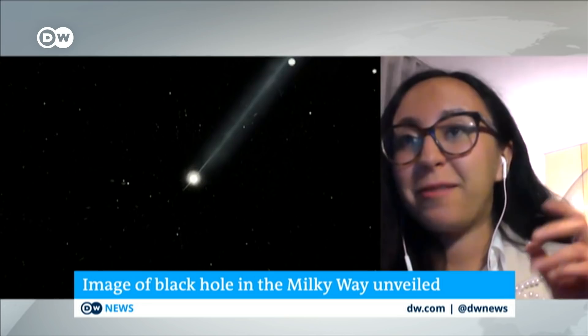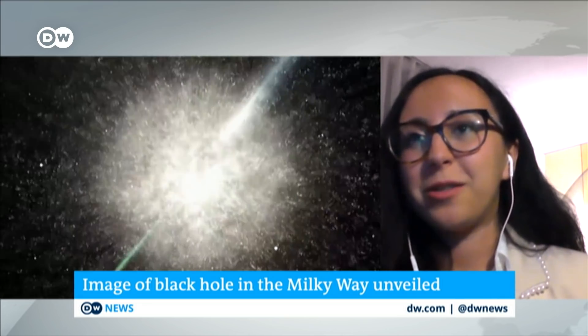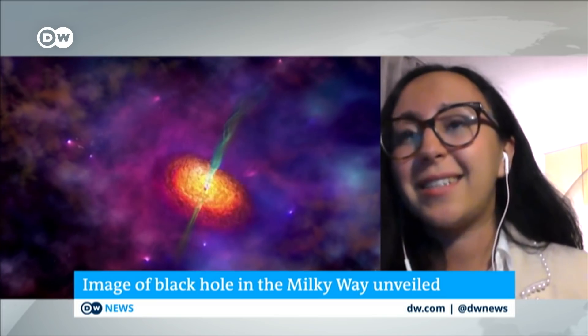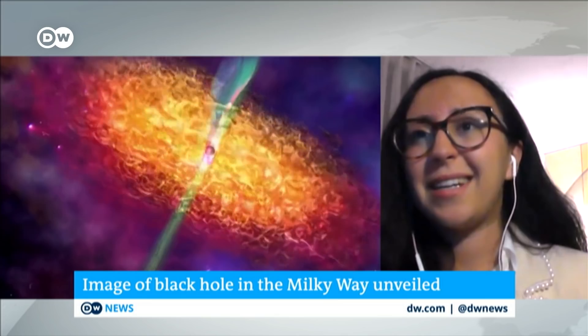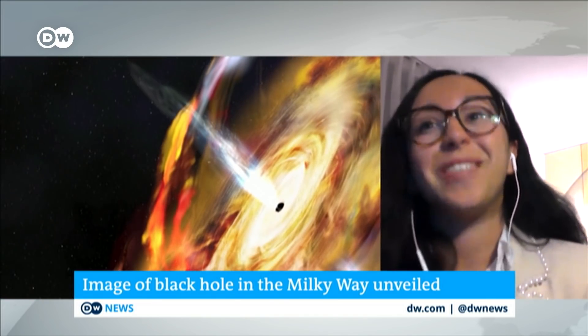And not only that, we now have two black holes that we can see. These two black holes are fairly different in size and their environment — they are in very different galaxies. Both M87 and Sagittarius A-star behave very differently. Now we have two black holes we can study, and I think it's really opening up a new laboratory for black hole astrophysics. That's really exciting.